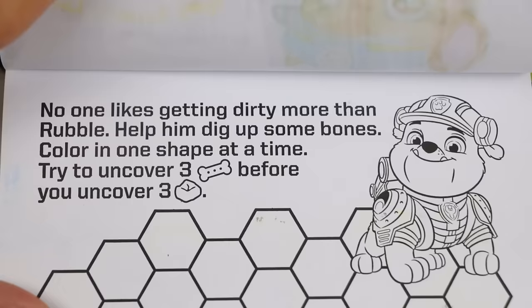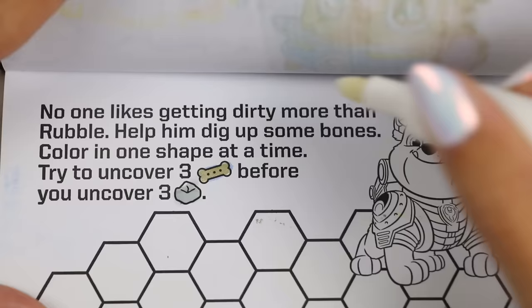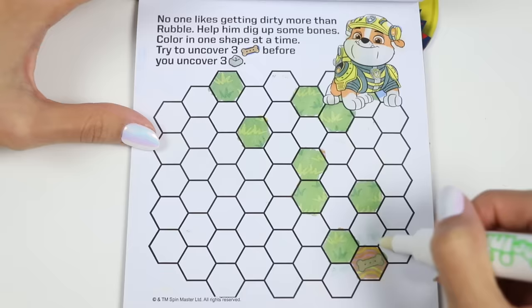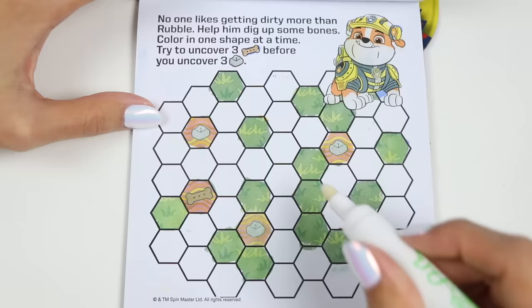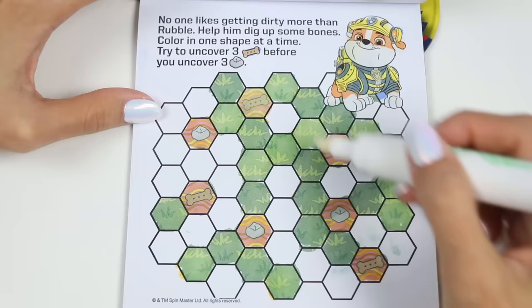This one looks interesting. It says: no one likes getting dirty more than Rubble. Help him dig up some bones. Color in one shape at a time - try to uncover three bones before you uncover three rocks. This is a game of chance, so I hope you're feeling lucky. The green grass pieces are freebies. Oh, we found a bone! There's another one - we just need one more to win. A rock. Darn, another rock. We're in the danger zone now. Oh no, a third rock - we lost. But we finally found that third bone. We were not very lucky here, but we'll do better on the next one.